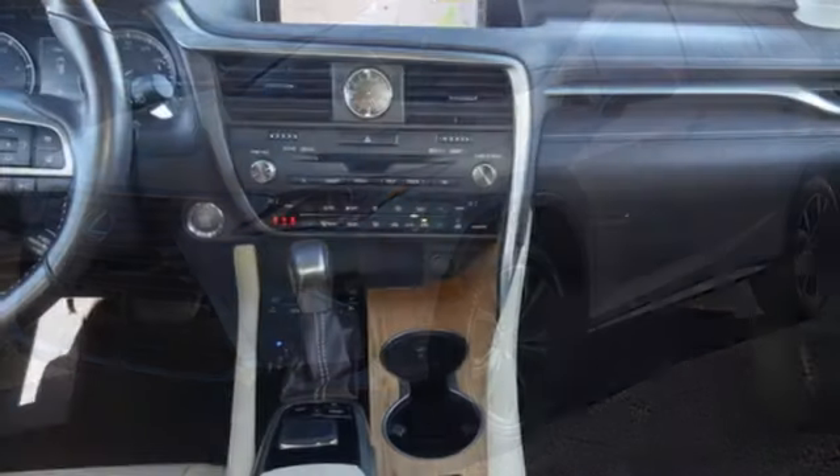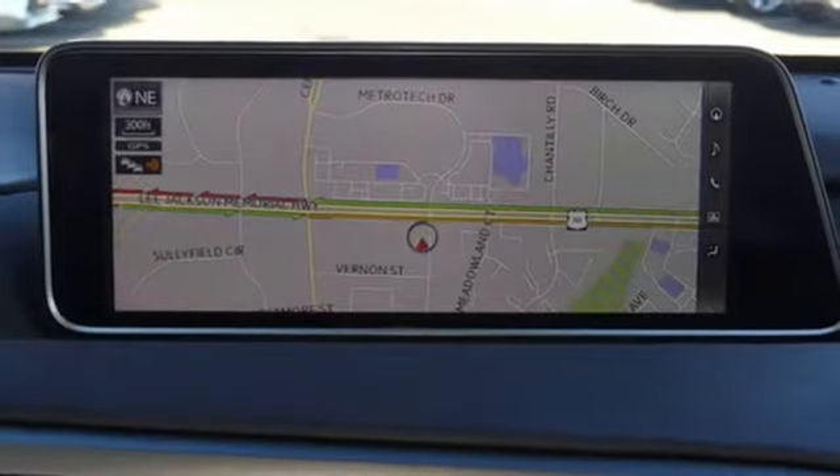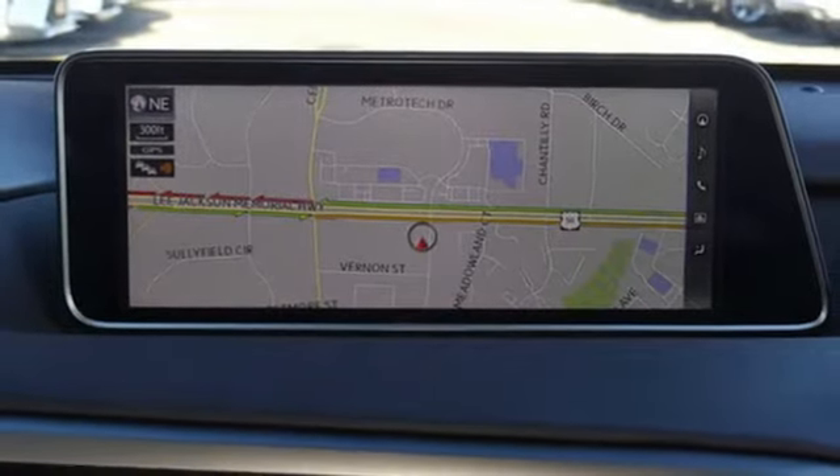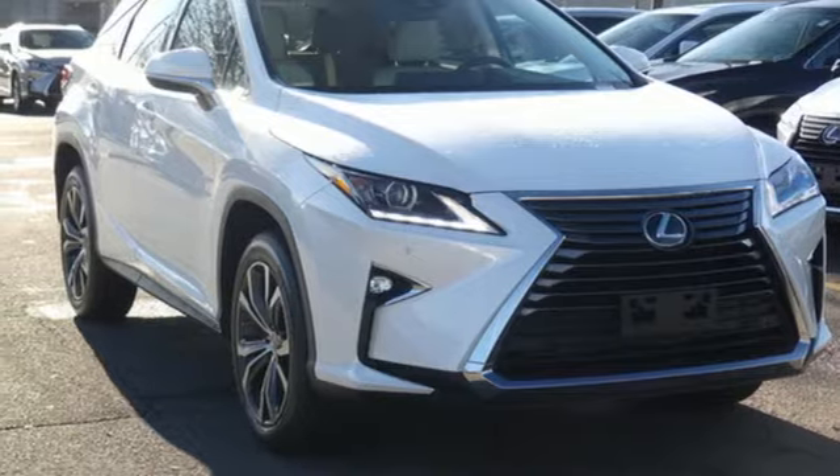Inspired design, relentless innovation, incredible performance — that is the DNA of a Lexus. They say a journey begins with one step. In this case, it begins with a test drive. Start your next adventure today.